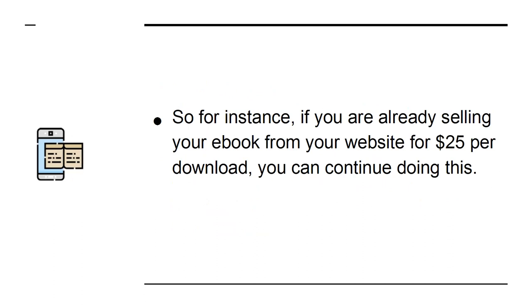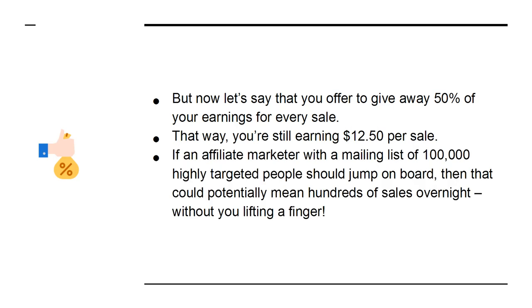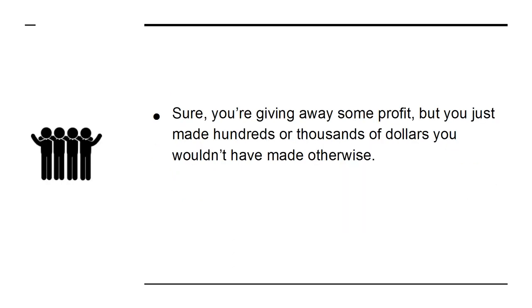For instance, if you are already selling your e-book from your website for $25 per download, you can continue doing this — you have lost nothing. But now let's say that you offer to give away 50% of your earnings for every sale. That way, you're still earning $12.50 per sale. If an affiliate marketer with a mailing list of 100,000 highly targeted people should jump on board, then that could potentially mean hundreds of sales overnight without you lifting a finger. Sure, you're giving away some profit, but you just made hundreds or thousands of dollars you wouldn't have made otherwise.